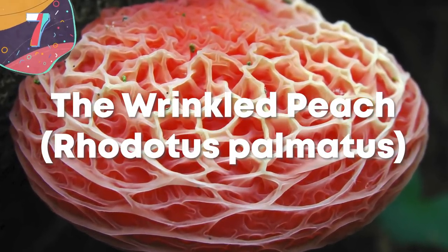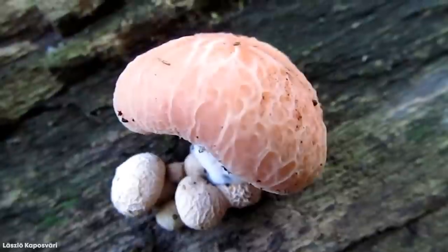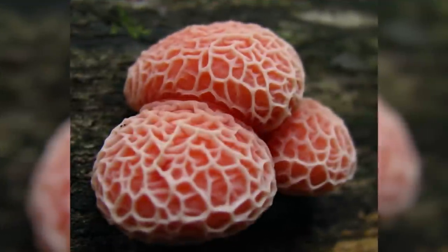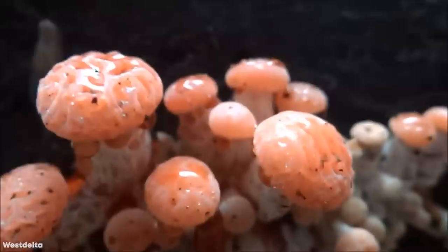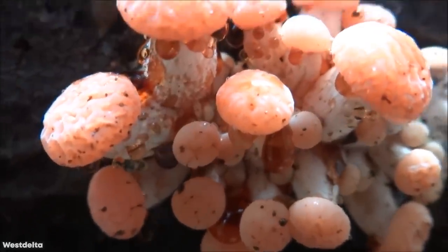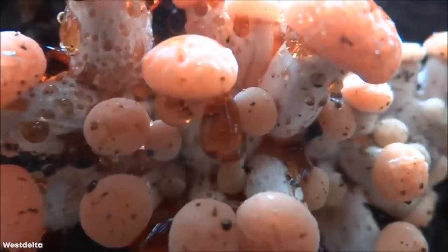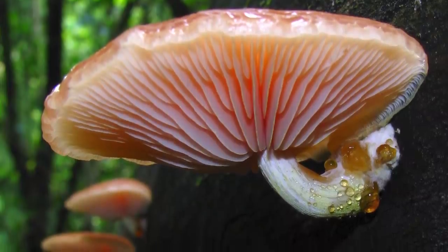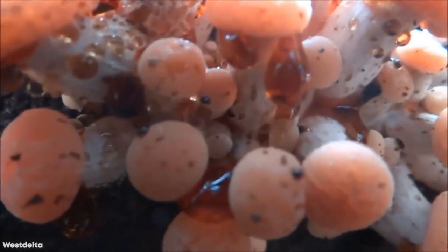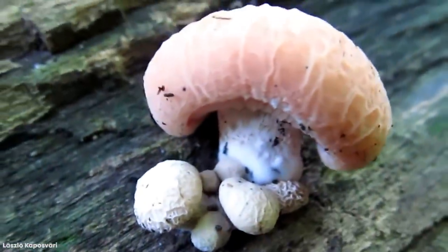Number 7: The Wrinkled Peach, Rhodotus palmatus. Rhodotus palmatus, more usually known as the wrinkled peach, is an uncommon species of fungus native to North America, North Africa, Europe, and Asia. In recent decades, far fewer specimens have been recorded, which means it's included on a number of endangered species' red lists. It's a wood-decomposing fungus usually found growing on logs or rotting stumps of hardwood trees. They are easily identifiable from their pink color and the ridge structures that grow on the surface, and can grow to around two and a half inches across. It's unusual to find just one specimen, as they tend to develop in clusters, and once they've fully matured they're able to release large bursts of spores. It's thought that air pollution and habitat destruction are the main two reasons why Rhodotus palmatus are dropping in numbers, but there's still a lot that's not fully understood about this species.